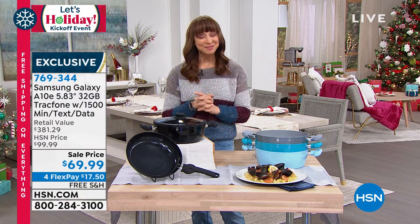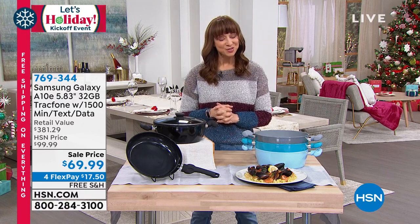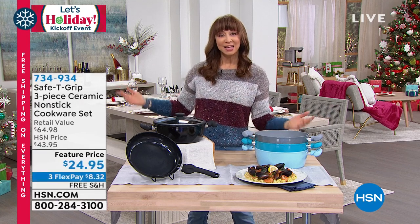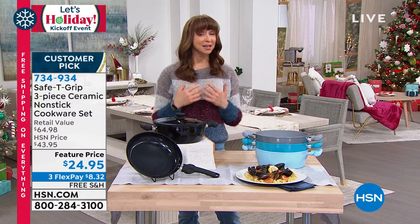Lori is going to be coming up. This is our second hour together. I'm Shannon — thank you so much for joining us here at HSN. This is a Let's Holiday Weekend, free shipping — they had me at hello. Free shipping for every item in my show.